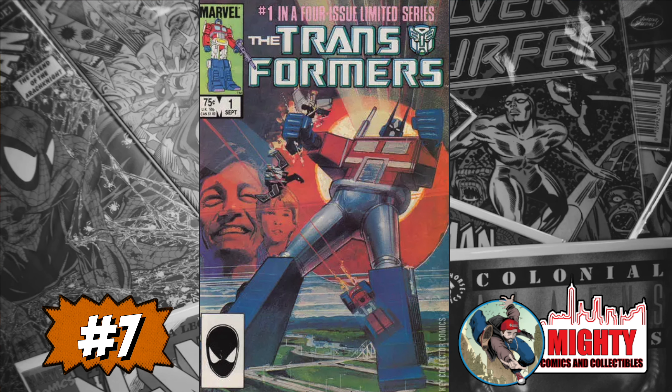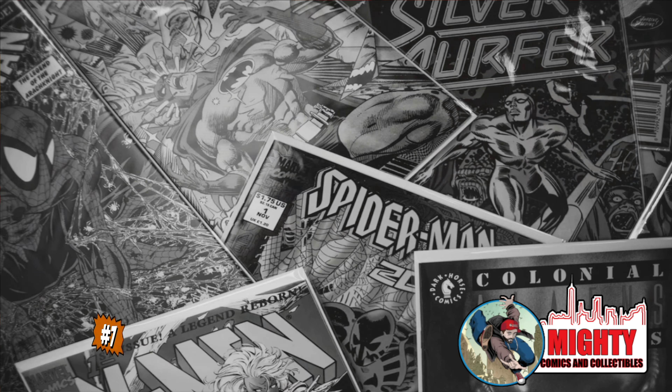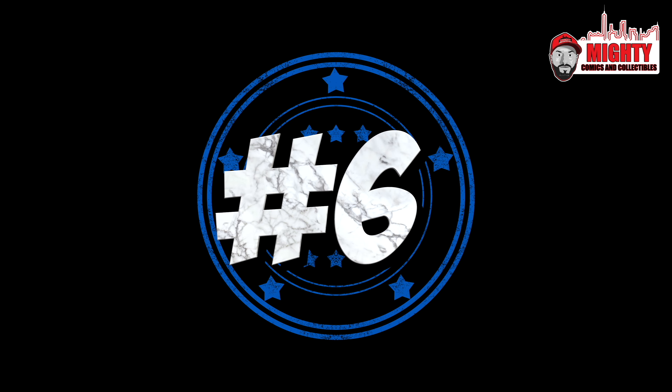Falling to number 7 is Transformers #1, the first team appearance of the Autobots and Decepticons. A CGC 9.8 sold for $1,450, up only 2% over average. This is a nostalgia book from the 1980s — a lot of us want to own it, but I don't want to spend up on these copies. I'd rather own the vintage toys, which hold more value for me. I'd only spend around $100–$150 on a copy; otherwise I'm staying away.